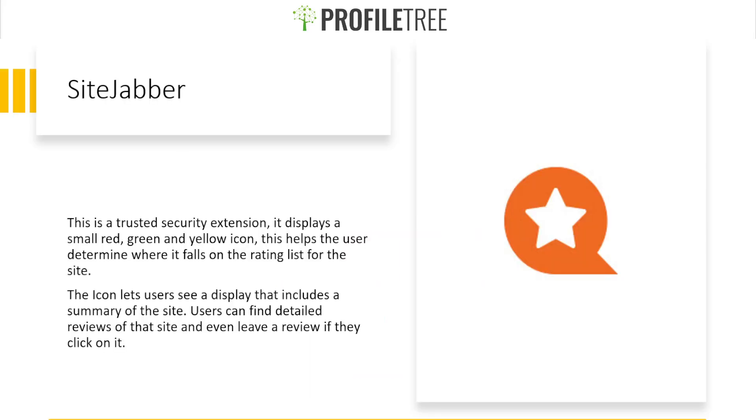Our next extension is SiteJabber, a trusted security extension. It displays a small red, green, and yellow icon to help users determine where a site falls on the rating list. The icon shows a summary of the site, users can find detailed reviews, and they can leave a review if they click on it.